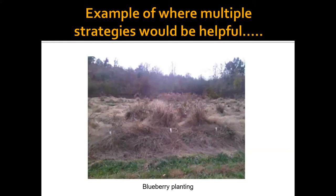Here is an example of where multiple strategies would have been helpful. You saw my strawberry picture earlier — this was the same place, and this was blueberries. Unfortunately, you can barely see the blueberries. Multiple weed control strategies would have been helpful here. It's very sad because there's a lot of money invested in those commercial plantings, and at this point it's no longer viable — you're actually better off starting from scratch. This is a demonstration of how economically damaging weeds can be.